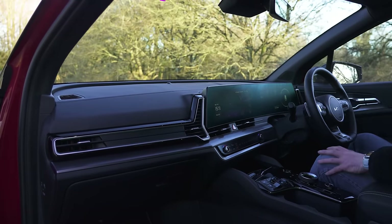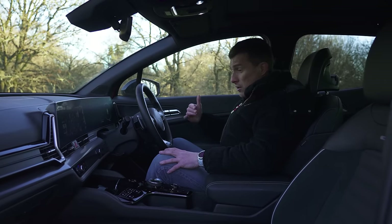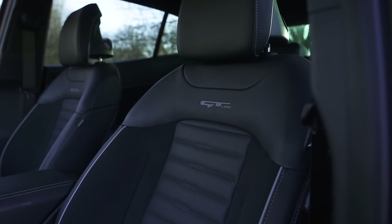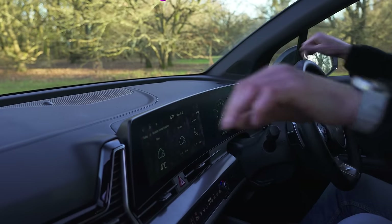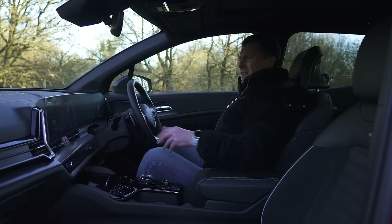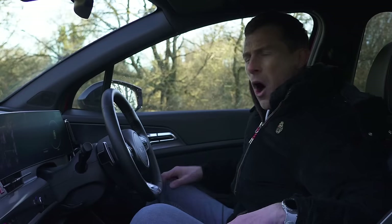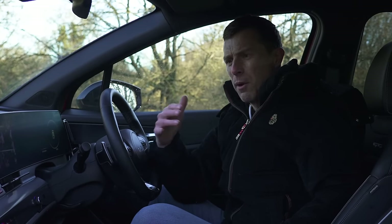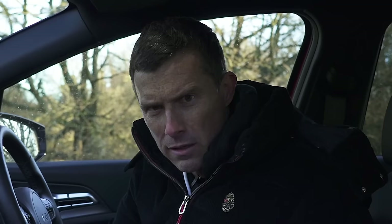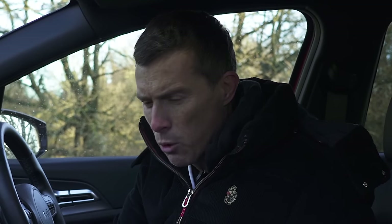Jumping into this Kia after that Hyundai really puts the Hyundai into context, because this interior is just so much nicer — way more interesting. Loving the curved screen. I also like the fact that you have a rotary gear selector rather than the fiddly thing in the Hyundai. I thought Hyundai was supposed to be the boss — it's the Hyundai Motor Company, they own Kia — yet they're letting Kia get away with building more appealing cars.